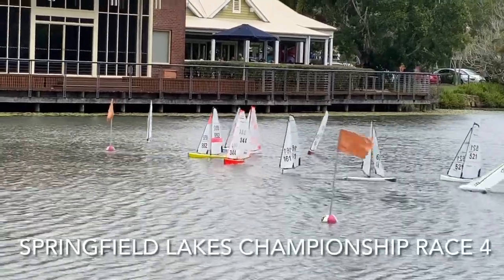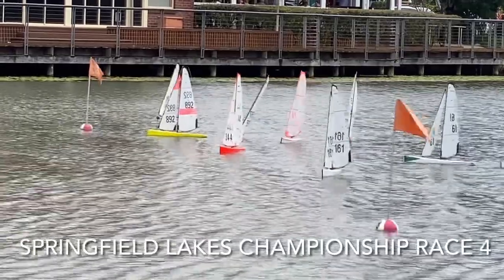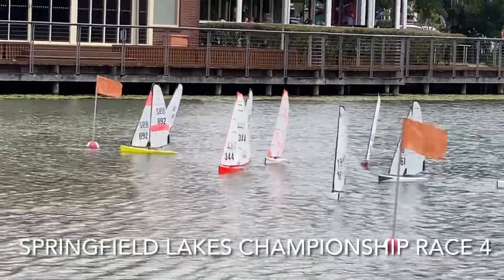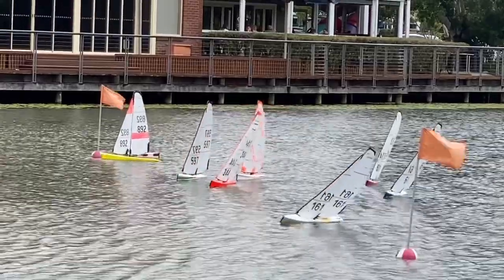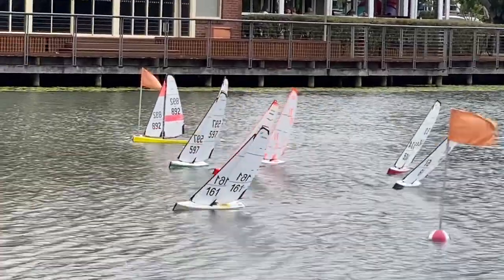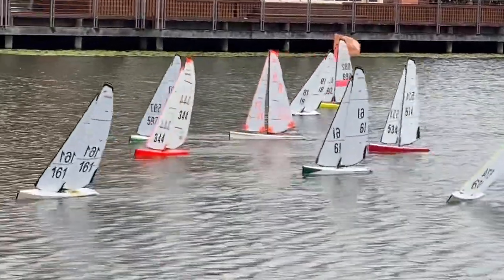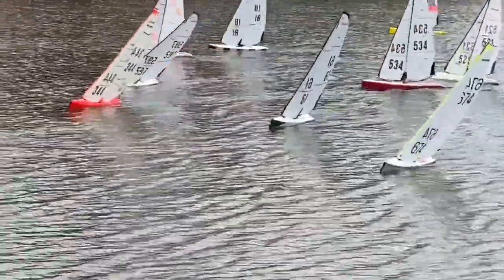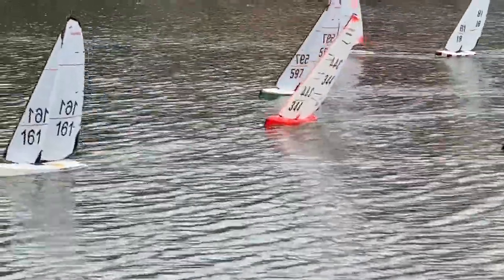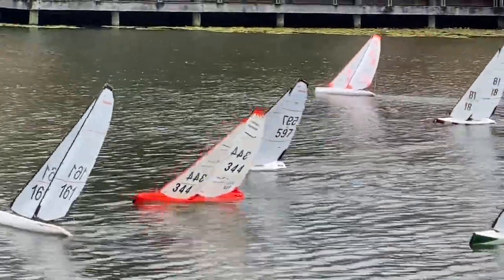G'day, we're here at Springfield Lakes for the DF95 Club Championships and we're going into race number four. We'll follow 3.44 around — Mike's sailing 3.44, and he's only recently started sailing the 95s and really enjoying them.